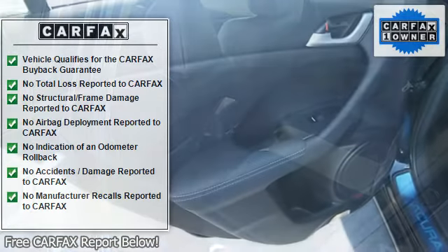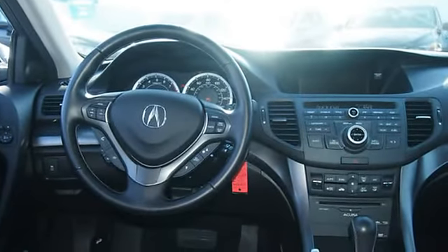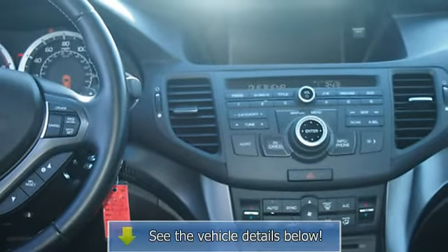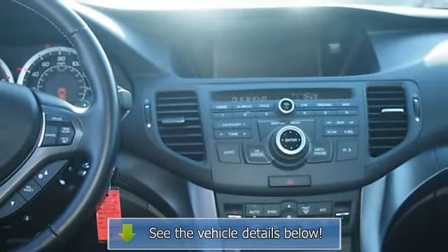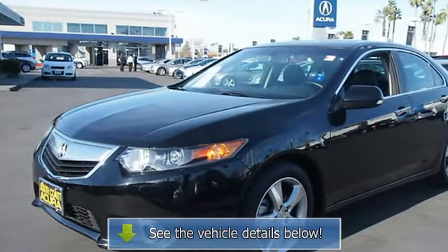Automatic temperature control, brake assist, body color bumpers, CD player, DVD audio, delay-off headlights, driver door bin, driver vanity mirror, dual front impact airbags, dual front side impact airbags.